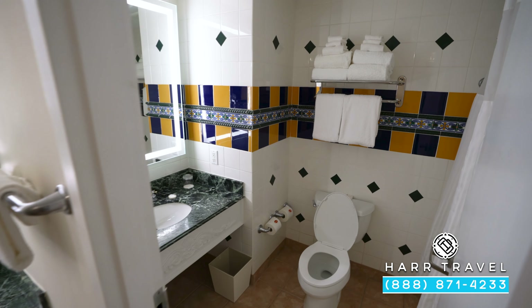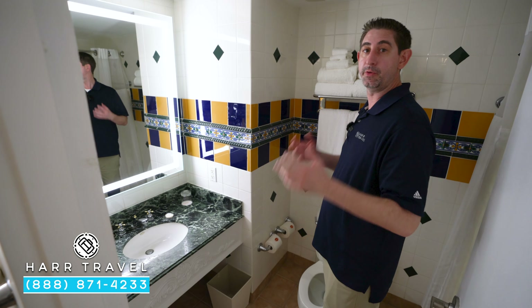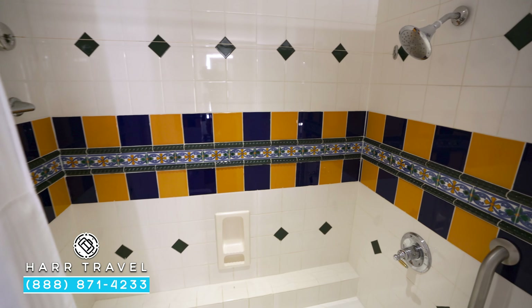Just through here you're going to have the second vanity on the left with another backlit magnifying mirror, and I love that they have the full-size bath amenities from the Red Lane Spa, which is here on site. Just tucked behind here you're going to find the shower-bath combo. I love that they have that here — it's especially perfect if you're traveling with little ones.